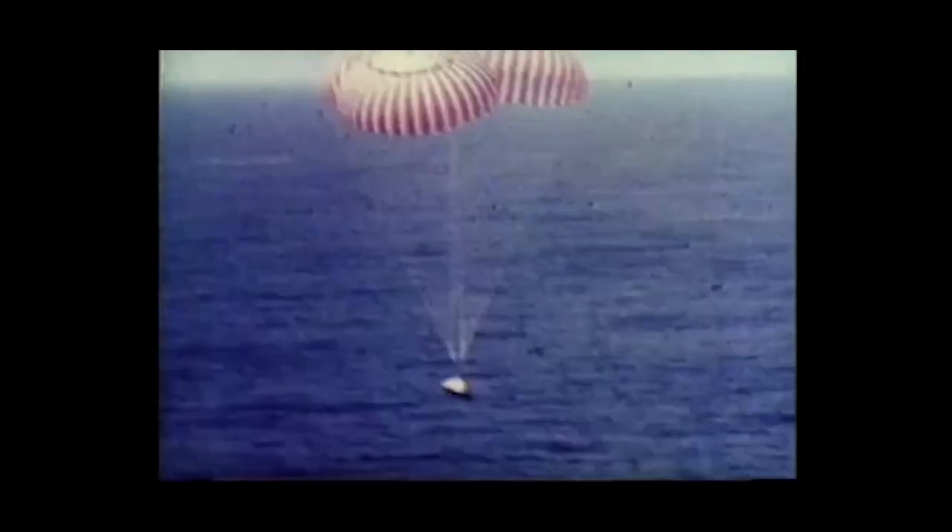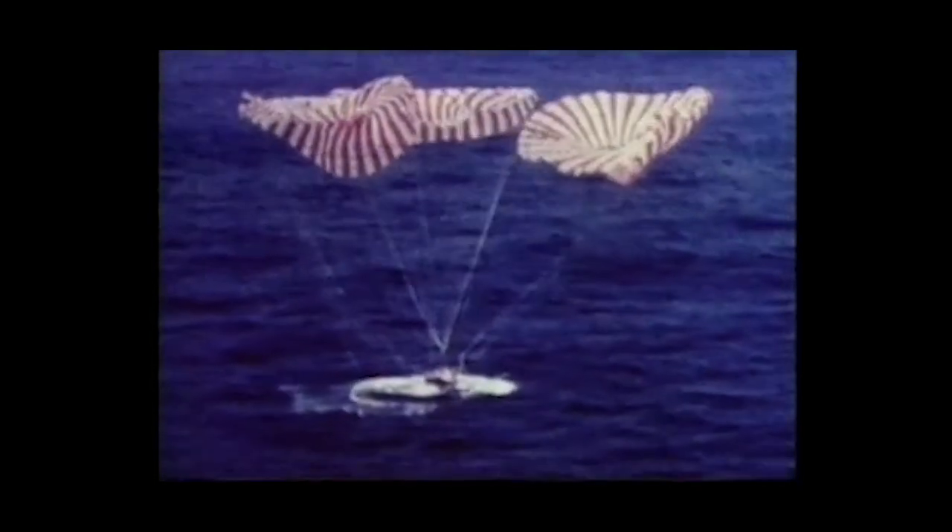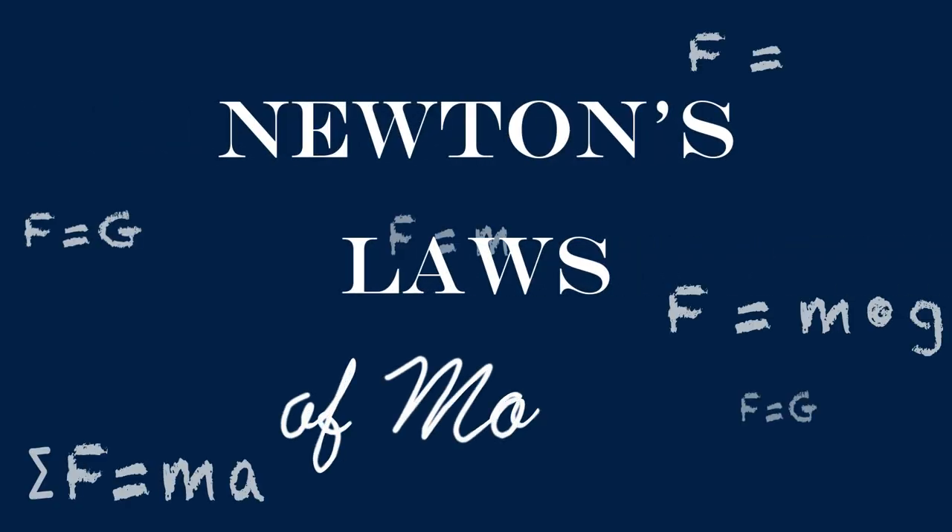After returning from the moon, each Apollo command module had to re-enter the Earth's atmosphere. Upon entry, three enormous parachutes would open and the capsule would float down, splashing into the ocean. You may think this would lead to a gentle landing, but because of the speed of the command module and Newton's laws, the crews had quite a jolt once they hit the water.